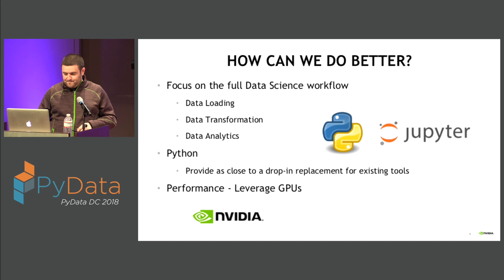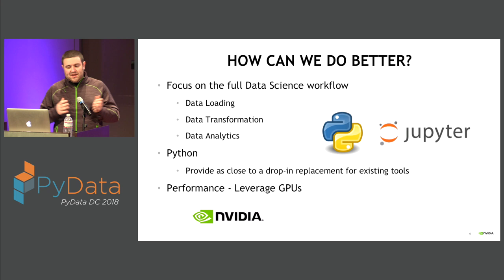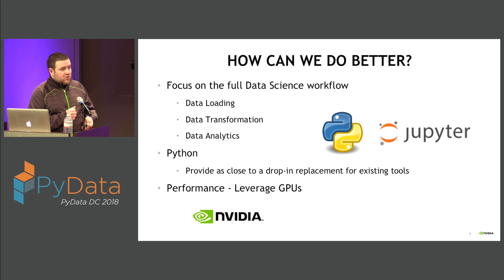How can we do better? We need to focus on the full data science workflow — from beginning to end: data loading including decompression and file format parsing, through data transformation like ETL and feature engineering, into analytics, traditional machine learning, graph analytics, and deep learning. We can't just pick and choose pieces to accelerate. We need to accelerate the entire pipeline, otherwise we hit Amdahl's law, where the slowest piece dominates and you won't see the benefits.